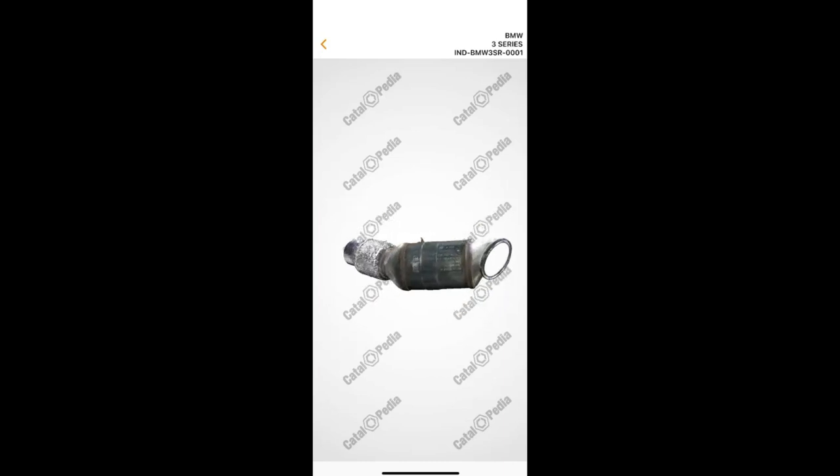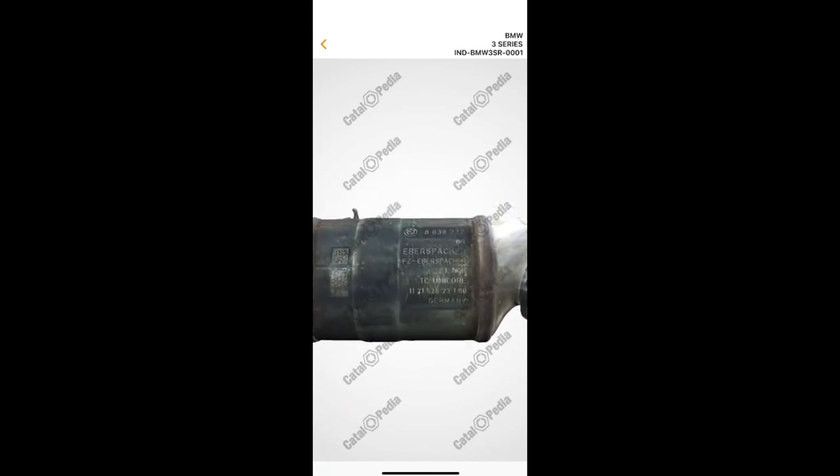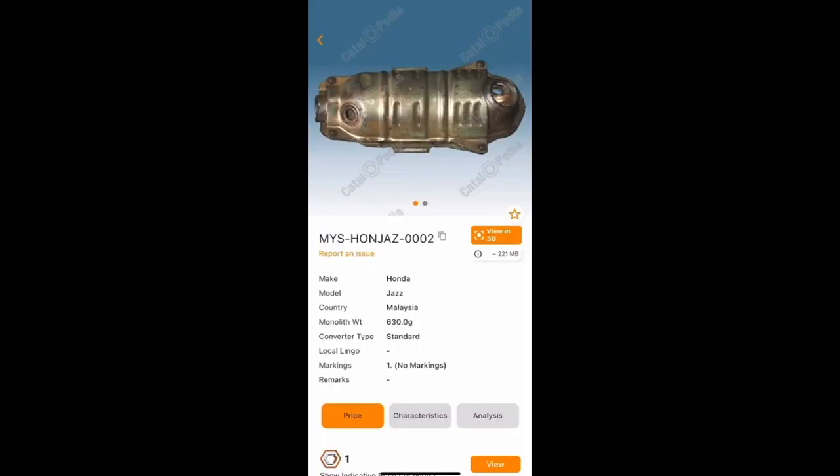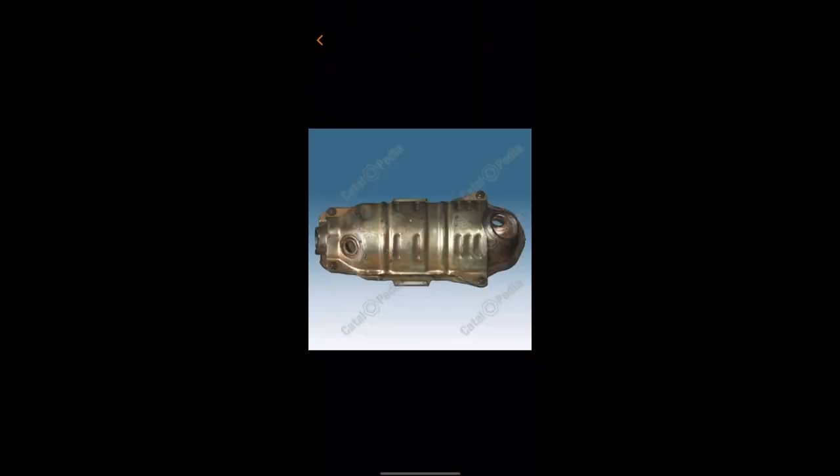Here is an example of one with markings. Besides the markings, users can view any other features here. With our 3D images, you can rotate and zoom in to view at any angle that you wish. Especially for products without markings, 3D is a great advantage.